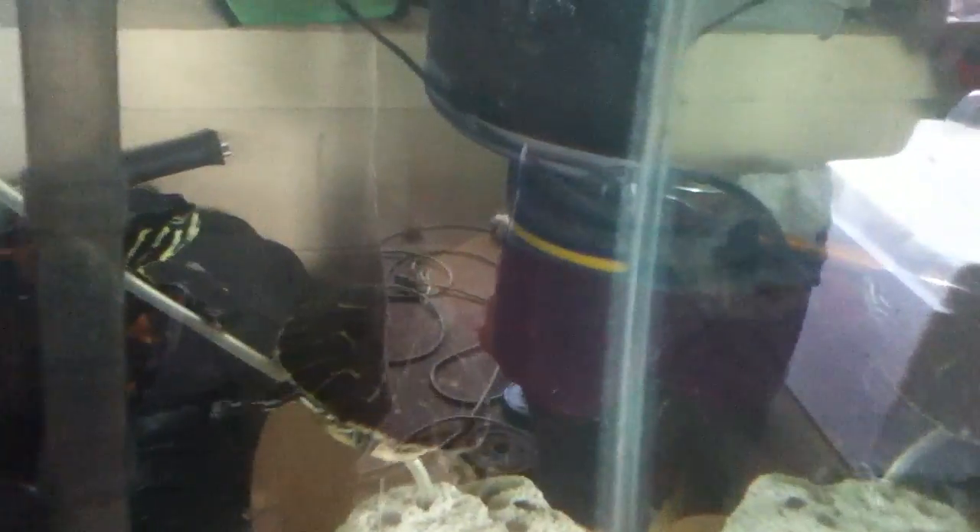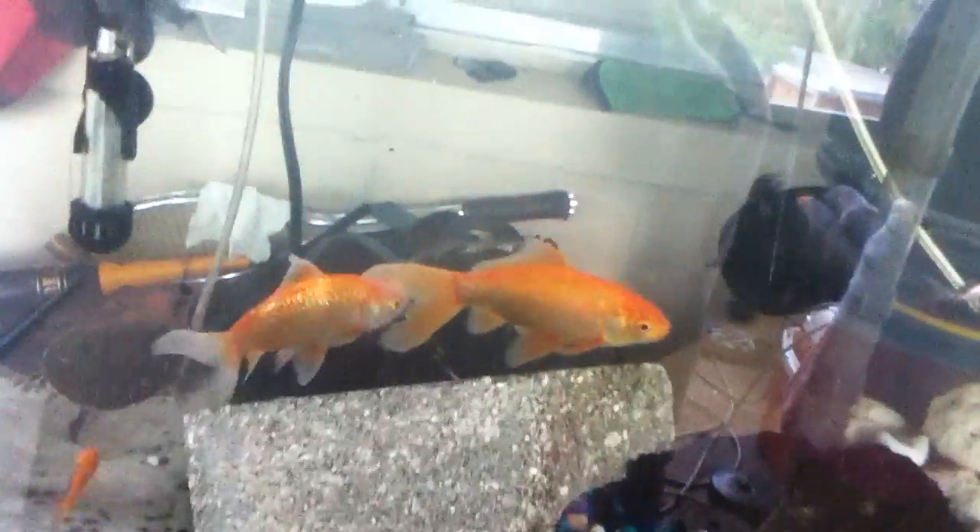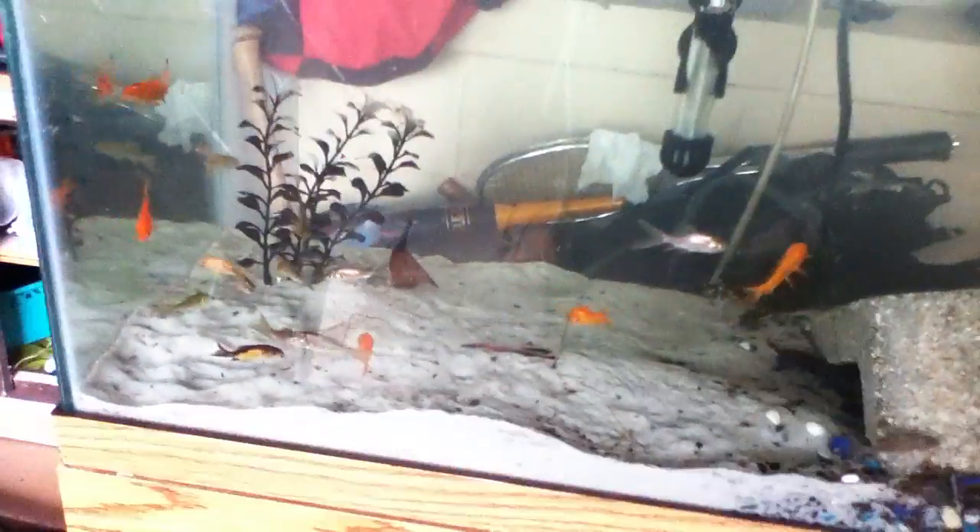Hello YouTube, this is my 55 gallon tank. I have a whisper filter that cleans really good. This is Daisy over there and then that's Speedy. I have a bunch of rocks, I have an air pump, and then I have this really big rock with these two big goldfish. I have baby goldfish in here too.